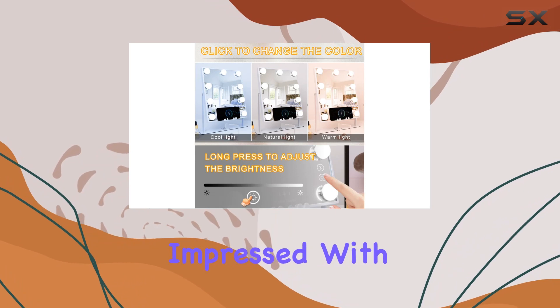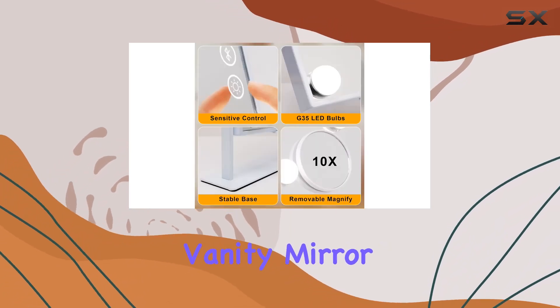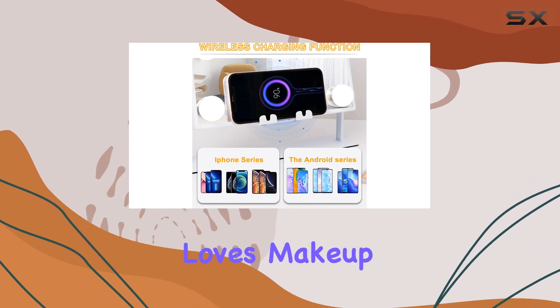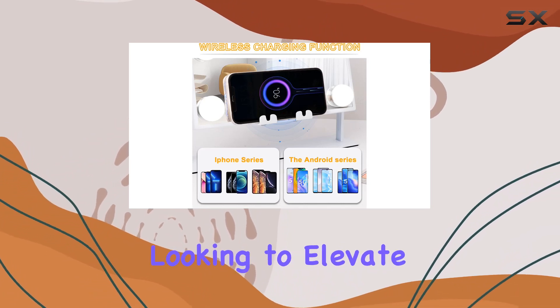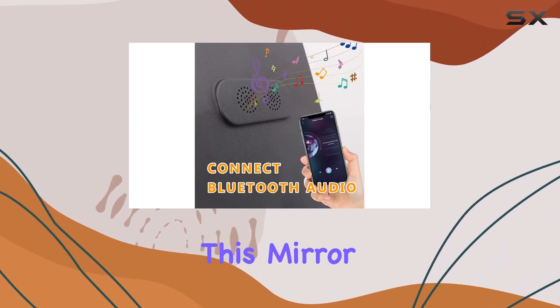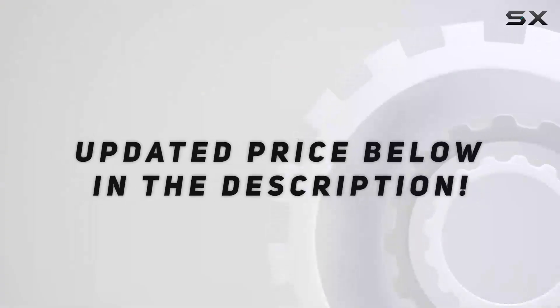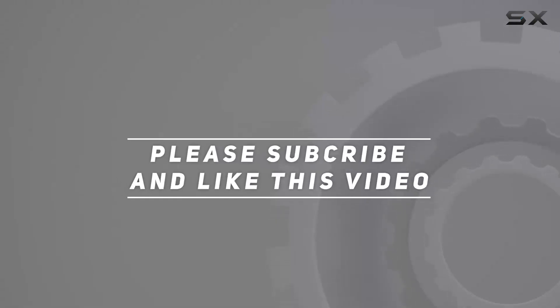Overall, I'm seriously impressed with the Fenchelin White Hollywood Vanity Mirror. It's not just a mirror — it's a game-changer for anyone who loves makeup. So if you're looking to elevate your glam game, this mirror is a must-have. Trust me, you won't be disappointed. Check out the video description for the updated price, and thank you for watching.